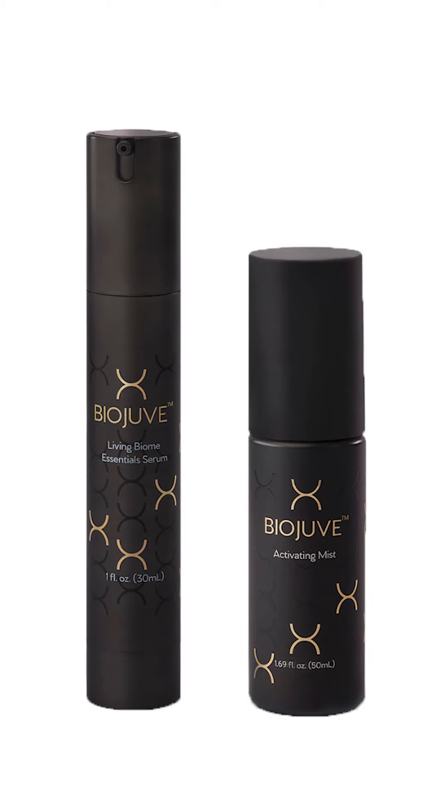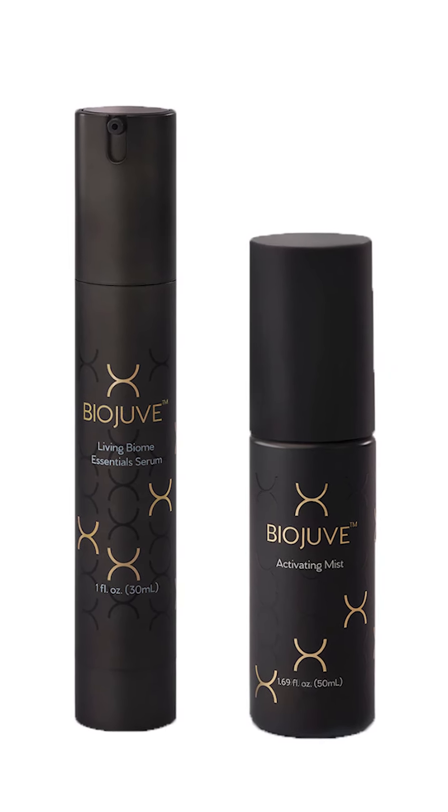This product is a great transition for summertime because it does not use any of those types of actives. However, this nighttime duo does replicate the active ingredients that form what retinoic acids can do on the skin. It's a great product to use during the summer and I highly recommend it.